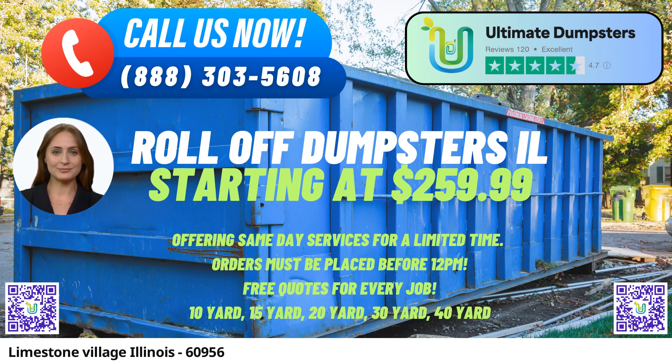10-yard Dumpster — Dimensions: approximately 12 feet long x 8 feet wide x 3.5 feet tall. Ideal for small-scale projects like home renovations, garage cleanouts, and yard waste removal.